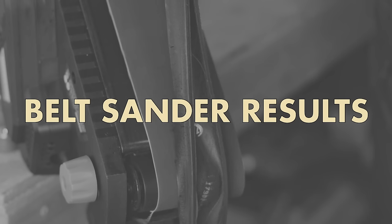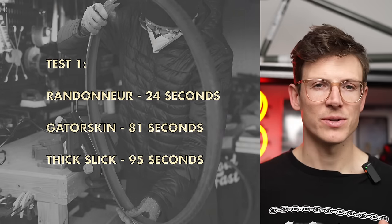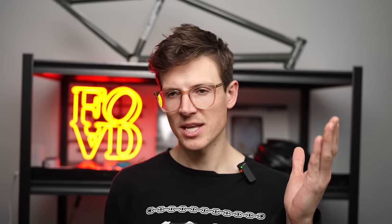Here's where things get a little weirder — in the belt sander test, the Thick Slick actually outperformed the Gator Skin in both tests, which makes no sense because you'd expect the same results as the skid test. These tests aren't perfect — there's room for error. Maybe I was leaning more forward in the skid test, maybe I didn't apply as much pressure in the belt sander test. The only other thing I can think of is the Thick Slick was kicking up a lot of rubber, which may have gummed up the belt sander and made it less effective.